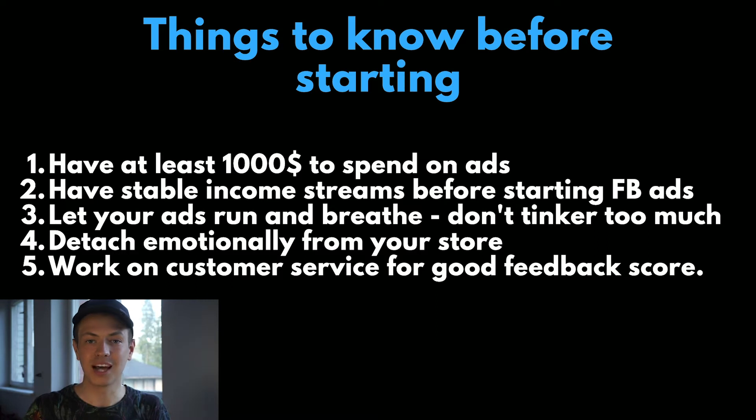Don't be one of those guys who has his last $500 or $200 and is desperate to make it back with Facebook ads. The chances of making it with just $200 are slim to none. So just save up more and build some other income streams before you attempt this.